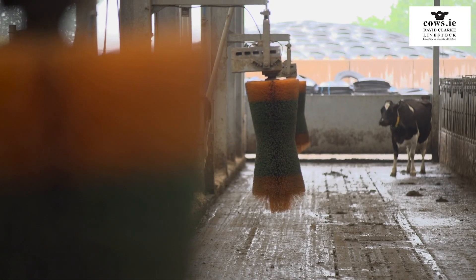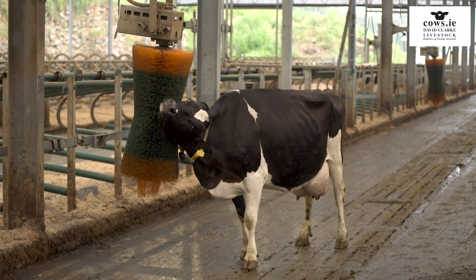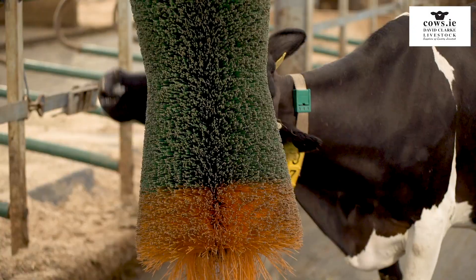Rotary brushes are absolutely not a gimmick. The cows absolutely love them and it gives the cow stimulation — it's an enrichment factor. They love rubbing around on it. It keeps their coat healthy, it gets the dirt off their coat, and it's just a really good thing to have. I would strongly recommend anybody to have a rotary brush for their herd.